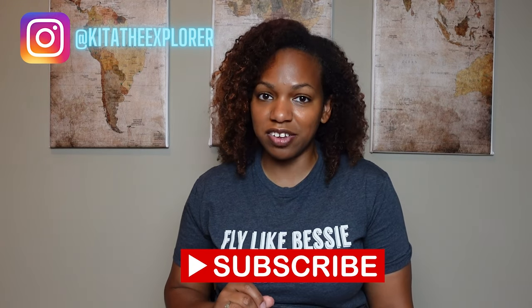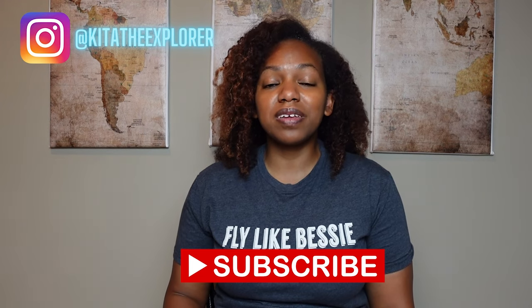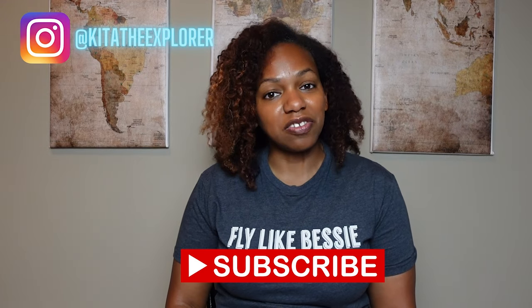Now let's get into today's video. I have Kid Explorer here on my channel — I talk about all things travel and sustainability. If you're interested in those topics, make sure you hit the subscribe button and notification bell to be notified when my videos are released. If you're already a subscriber, thank you so much, I truly appreciate it.